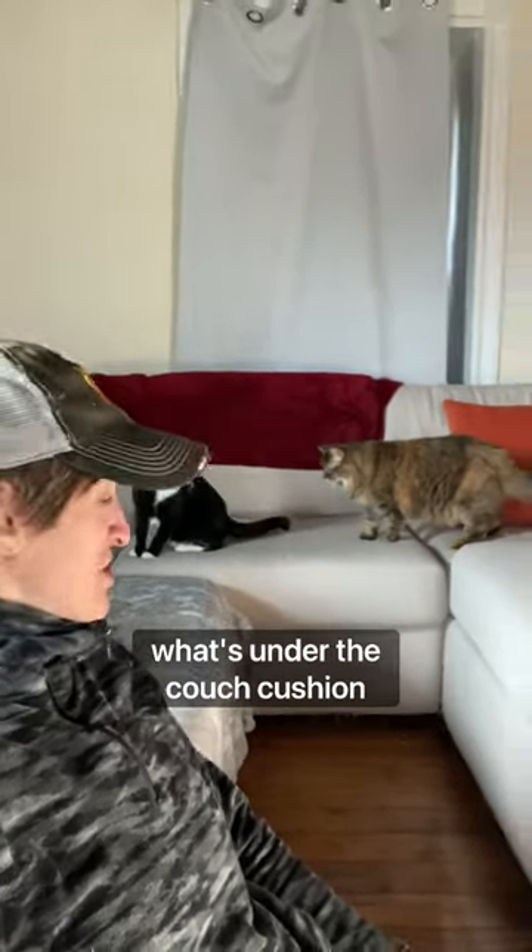Bet you guys will never guess what's under the couch cushion — my camping pad. The studio apartment had no extra storage.